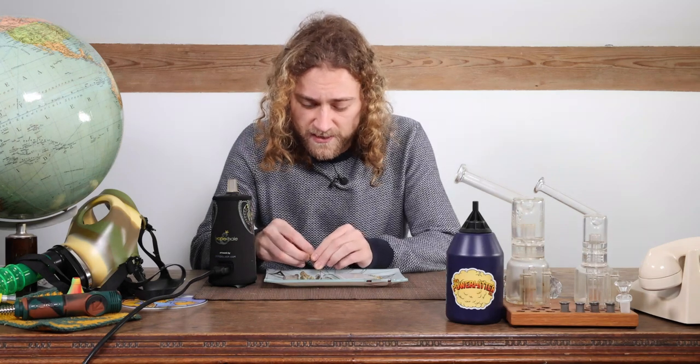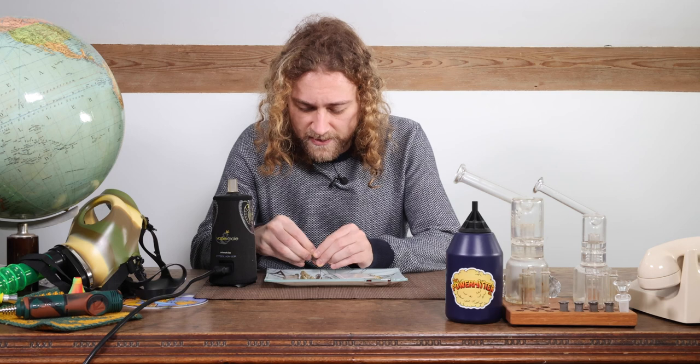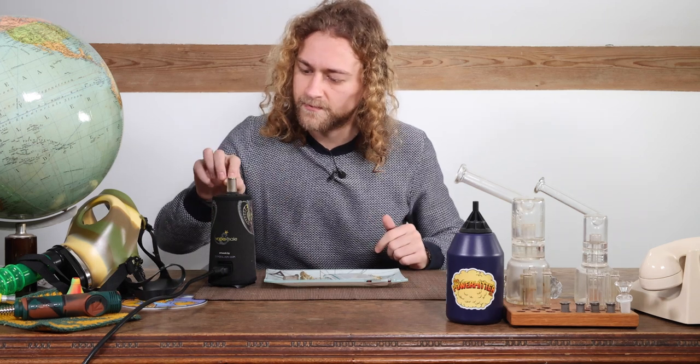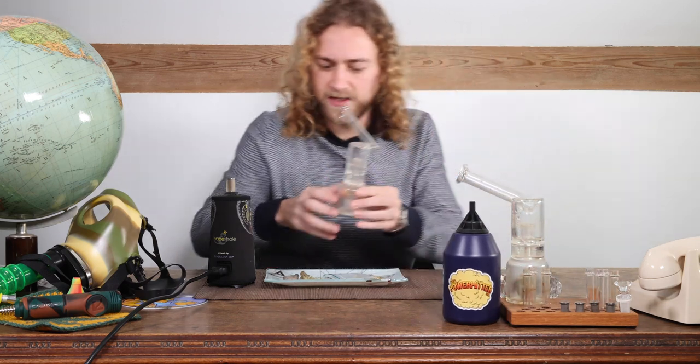The vaporizer is hot. I'm grinding up a little bit with my hand here, and then I'm gonna put some in the vape. I'm gonna use a small attachment.